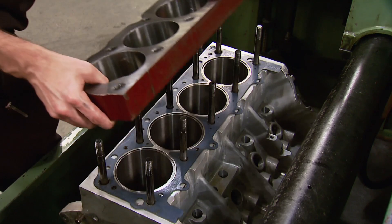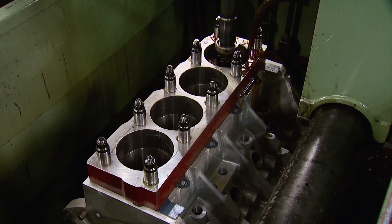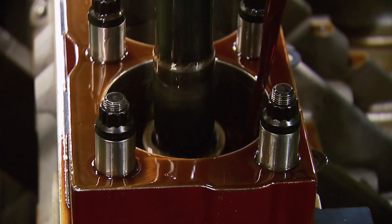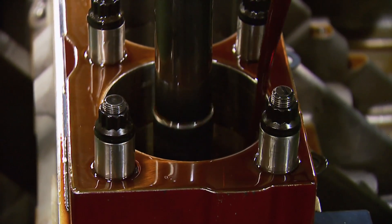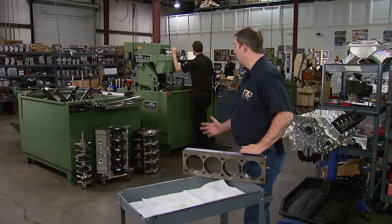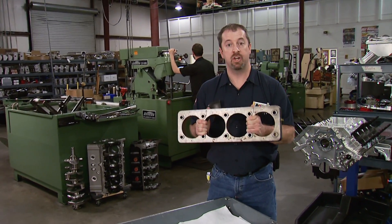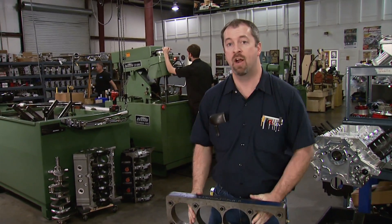Chris will install a torque plate and tighten it down to spec before honing starts. The plate simulates the stress of a cylinder head being on the engine, which can distort the cylinders out of round. That affects ring seal and ultimately power, so honing with a torque plate attached ensures the bores stay straight and round, maximizing horsepower potential. When all is said and done, the final bore size in this beast is 4.377.